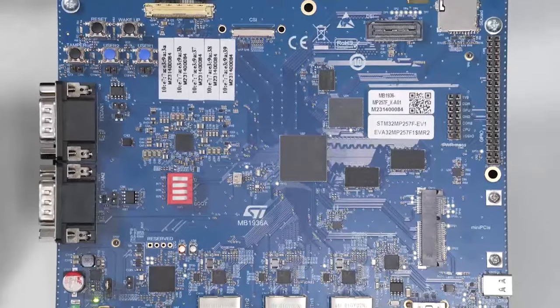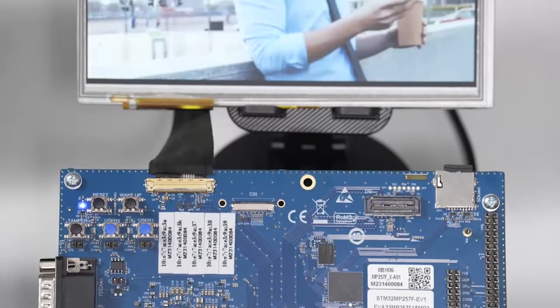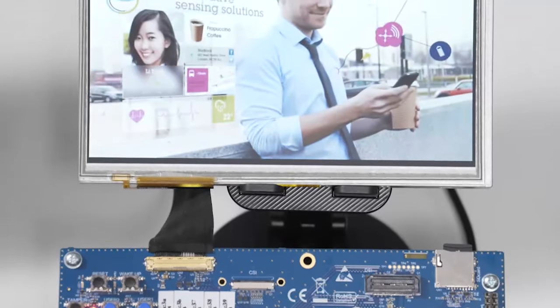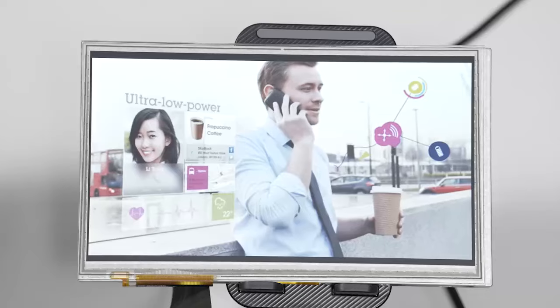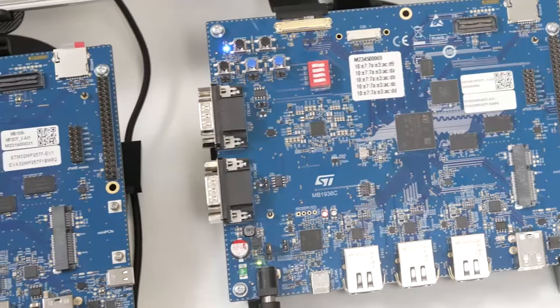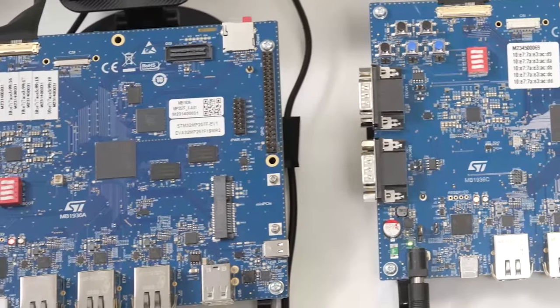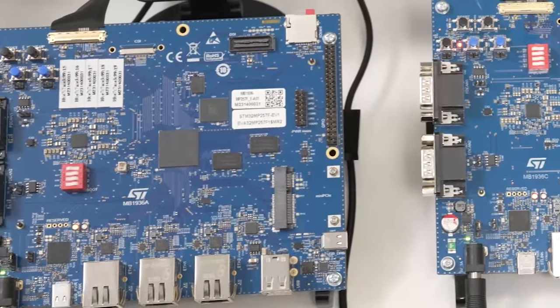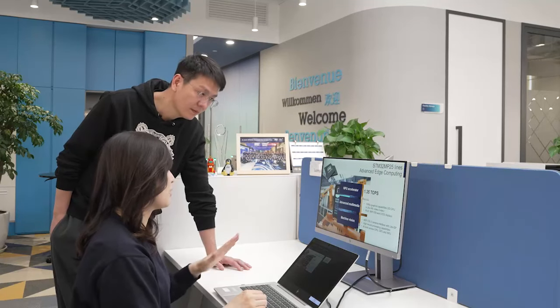Thanks to its new graphics and video capabilities, the STM32 MP25 supports UHD and 4K HD video at 60 frames per second. And thanks to its diverse display interfaces, developers can create larger and richer human-machine interfaces. Additionally, it includes a Neural Processing Unit capable of 1.35 TOPS for Edge AI applications.